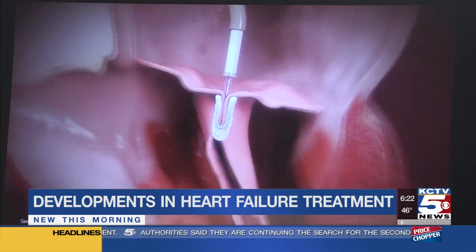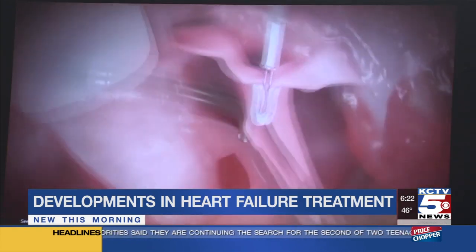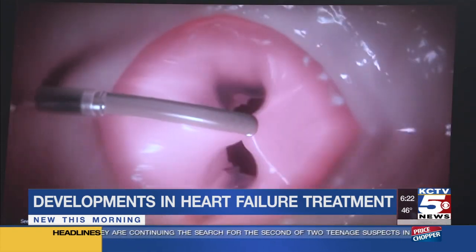Dr. Adnan Chaturawala at St. Luke's Hospital says he's already seen a difference with his patients. "It's great to save lives, but really what I focus on the most with our heart failure patients is the quality of life."